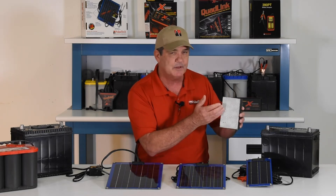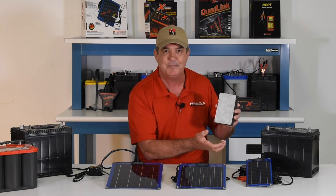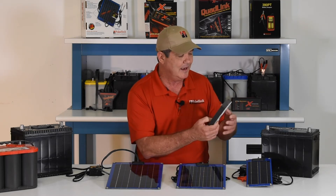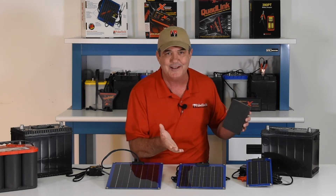Our patented pulse technology has been proven to remove the sulfate and dissolve it back into the battery acid. Now this battery can accept, store, and release more energy.